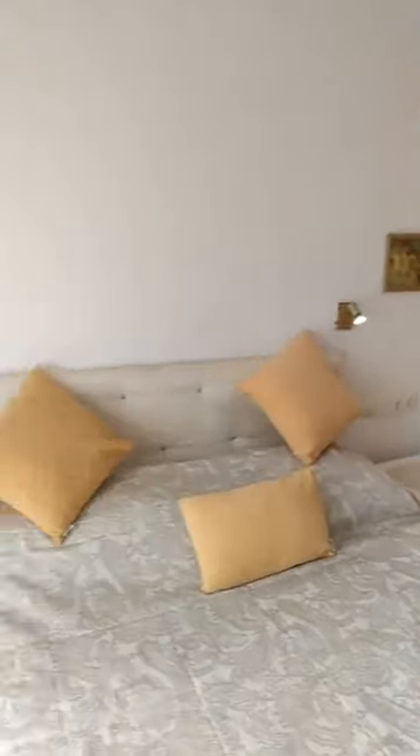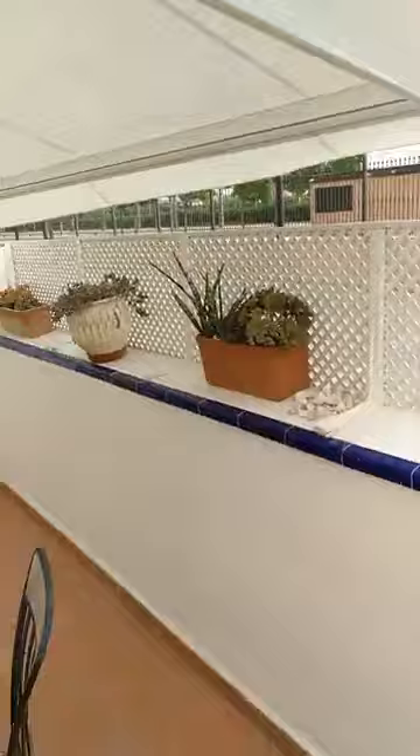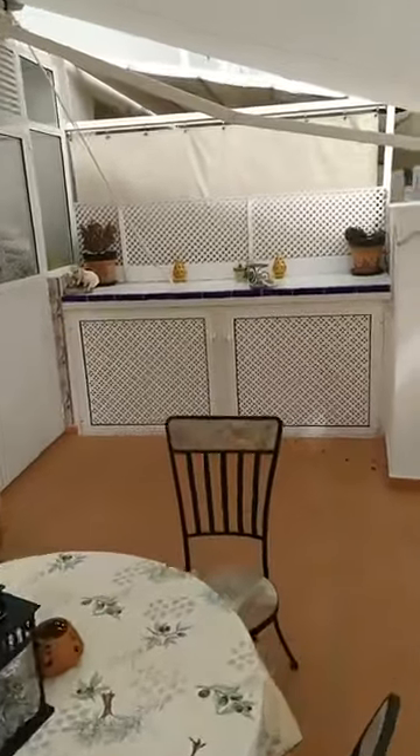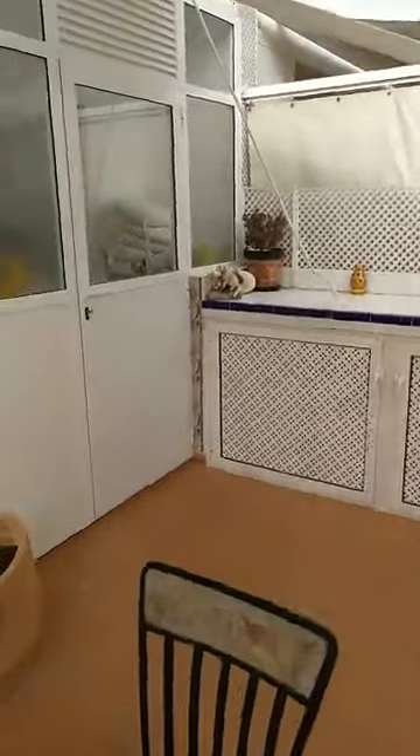Adjacent to the master bedroom, we find the so-called patio or back terrace, which is perfectly set up here — a little bit like an Andalusian courtyard. Beautifully set up, also with additional storage units. The back hall is covered as well.